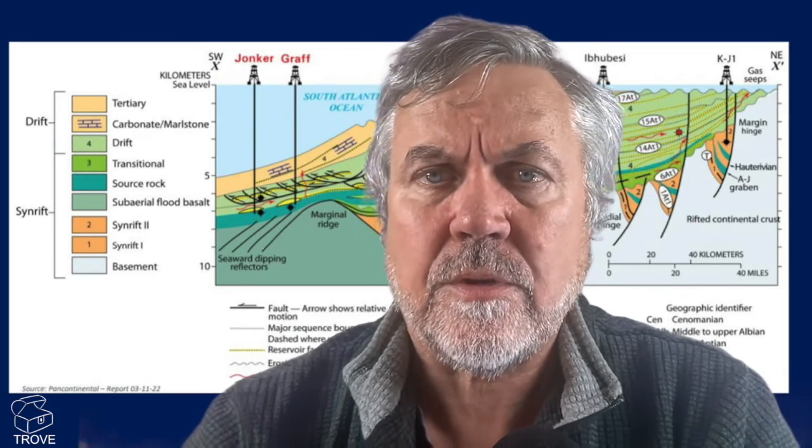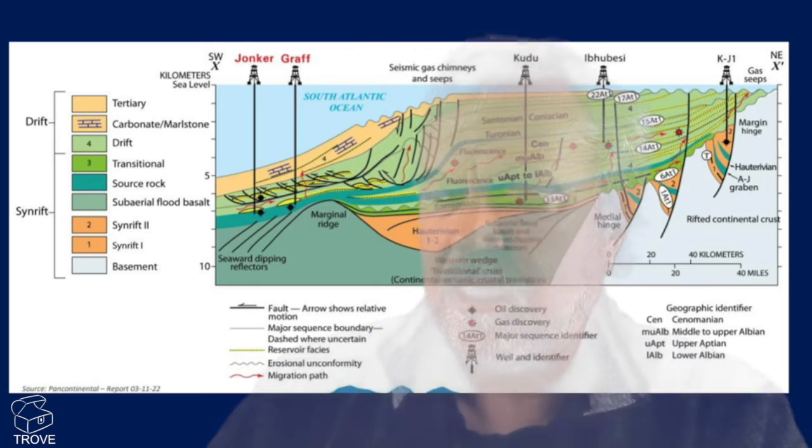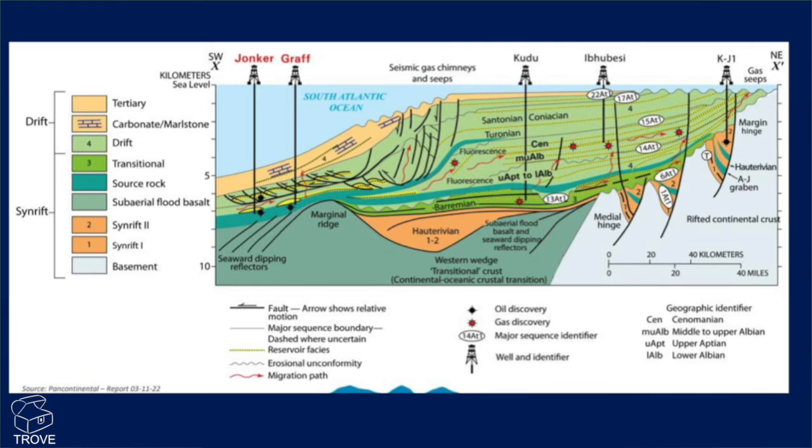Here's a section looking at the Yonka 1 well and its relation to Graf. Within this section, there's a lot of information. We can see the synrift and the drift sequences shown on the stratigraphic column to the left. You can see Yonka and Graf — the Kudu reservoir here in the sort of the Barremian, the synrift sediments. We also see this dark green, which is the source rock — it's Aptian to Turonian in age. We can see it's a condensed sequence offshore, quite a thick, well-developed, and ultimately mature oil source rock. So this is a very interesting area.